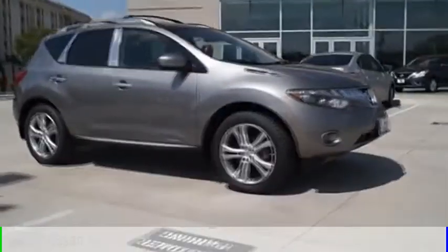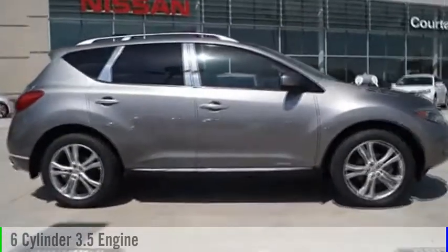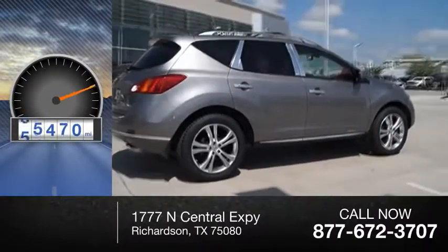Murano. This vehicle is powered by an all-wheel drive, six-cylinder, 3.5 liter engine and comes with an automatic transmission. This vehicle has less than 90,000 miles.